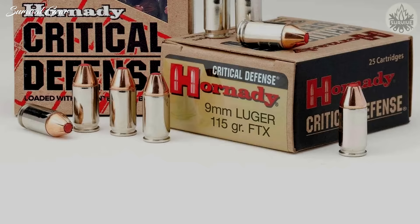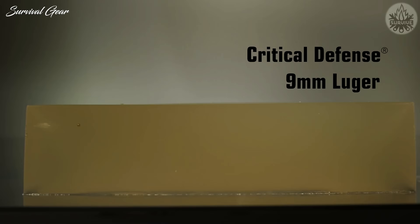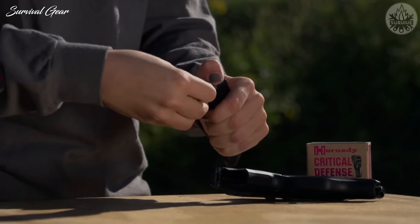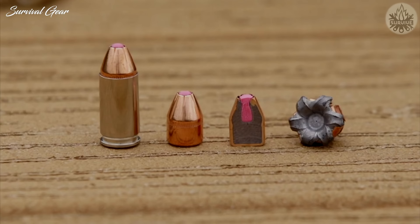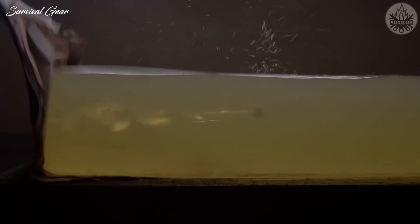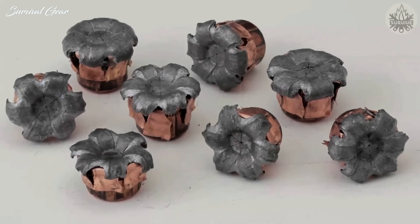Hornady 115 Grain FTX Critical Defense. One of the most popular 9mm ammo brands for self-defense is Hornady Critical Defense. Unlike many of the other choices on this list, Hornady designed their Critical Defense lineup from the ground up for use in short-barreled handguns during self-defense situations. The bullet features a polymer tip that initiates expansion at low velocities and prevents the hollow point from clogging, ensuring more consistent penetration through initial layers such as clothing and skin before forcing the round to expand and grab tissue.